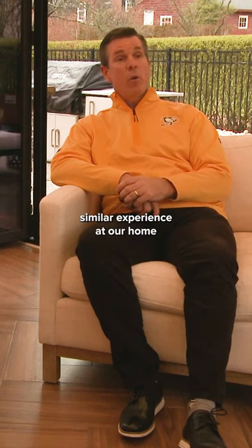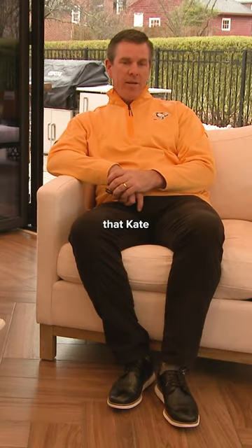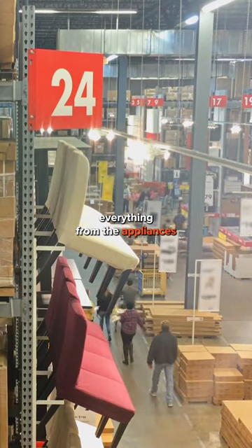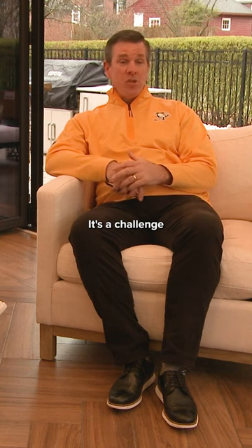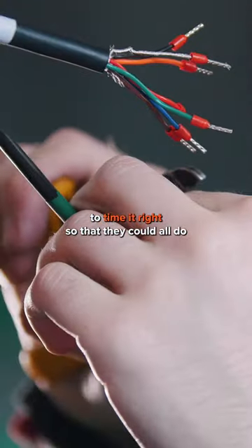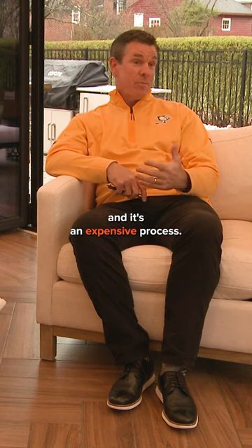We just went through a similar experience at our home back in the Boston area where we customized an outdoor kitchen island. The challenging part is that Kate and I had to be the general contractor, so to speak, and we had to find everything from the appliances, the types of grills, the refrigerators, the sinks, things of that nature. It's a challenge to get all of the different laborers to time it right to complete the project. It's a time-consuming process, and it's an expensive process.